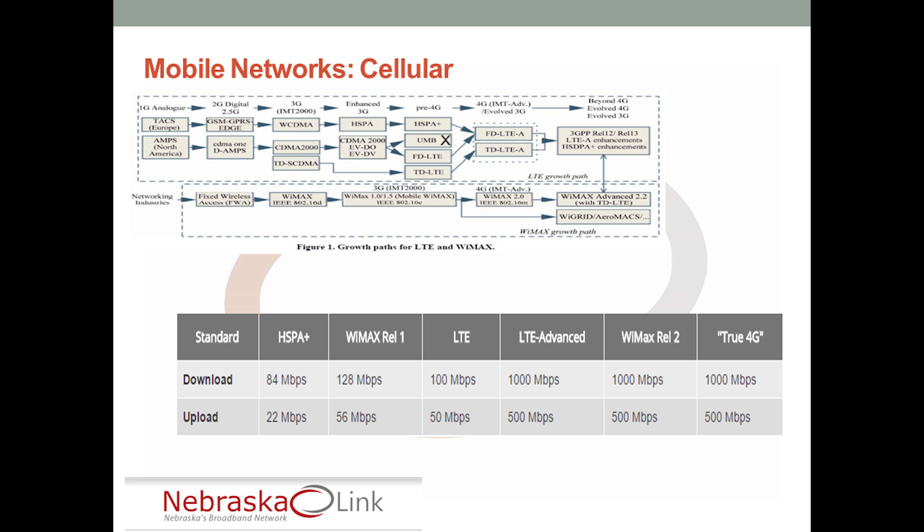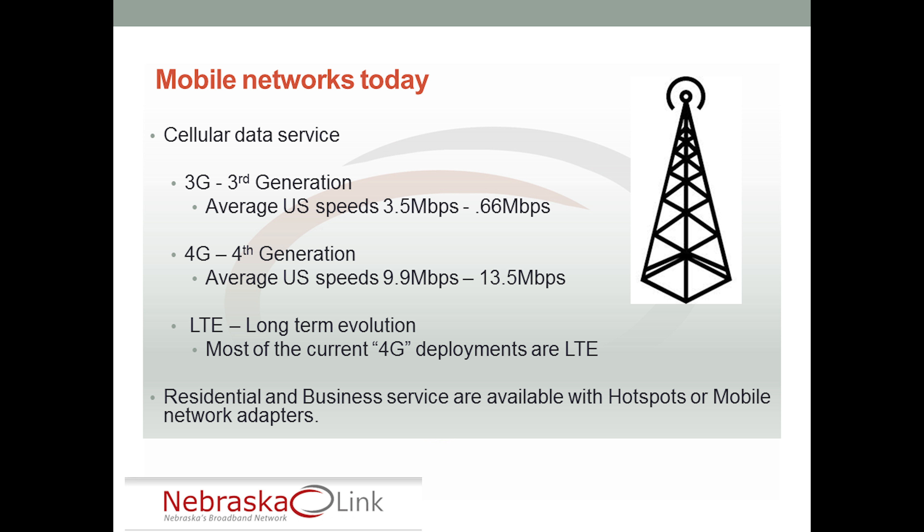Let's boil it down to what's used today and what's relevant. We have a couple of different scenarios: WiMAX and 4G and/or LTE. 3G — third generation cellular — was the most widely deployed across the United States at that point in time, with average speeds of 3.5 megabits per second download and 0.66 megabits per second upload.